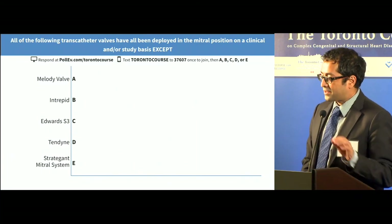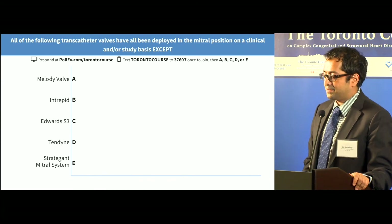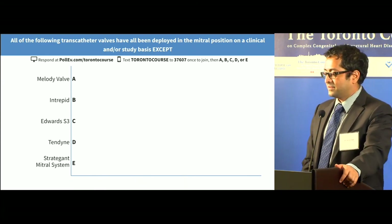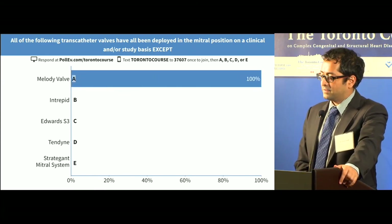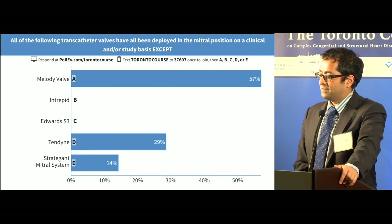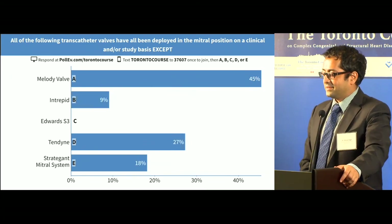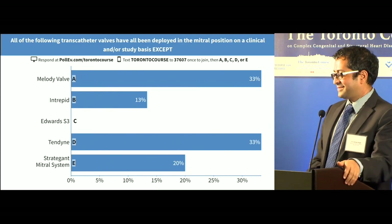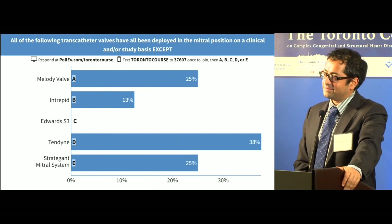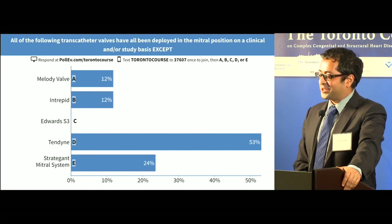All of the following transcatheter valves have been deployed in the mitral position on a clinical and/or study basis, except. I don't know what that is — never even heard of that. Clearly, this is a good question.